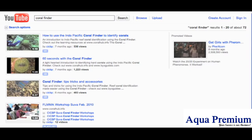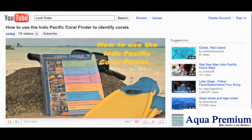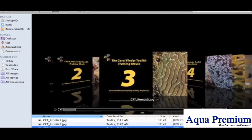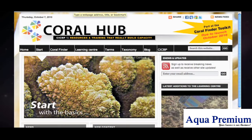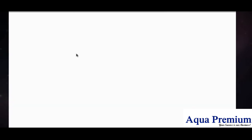You may have found some other introductory movies floating around on the web, but if you intend to complete the Coral Finder Toolkit training module, you will need to view these numbered Coral Finder training movies in series. You can view these movies in the Coral Hub Learning Centre at www.coralhub.info.com. Just go to the Learning Centre index page to view training movies aimed at making the basics of coral identification easy to grasp.